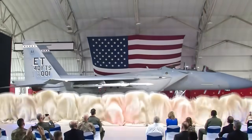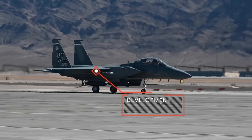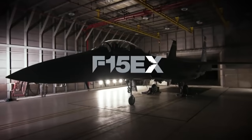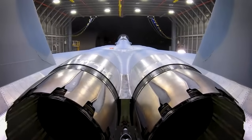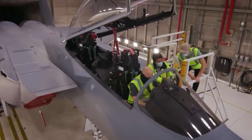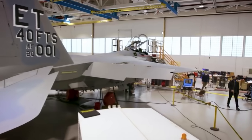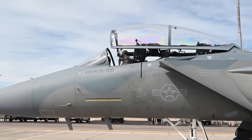Fast forward to today, and we have the F-15EX Eagle II. This modern variant was approved for development in 2020, aimed at replacing the older F-15 C/D models. However, it is more than just a replacement — it represents a fighter reimagined for contemporary warfare. The F-15EX incorporates advanced technologies, including enhanced avionics and weapon systems, to effectively address the complexities of modern threats. Its design builds upon the proven success of the F-15E while integrating state-of-the-art capabilities to ensure operational superiority in future conflicts.